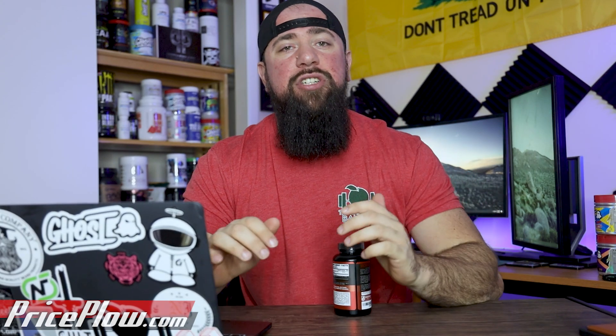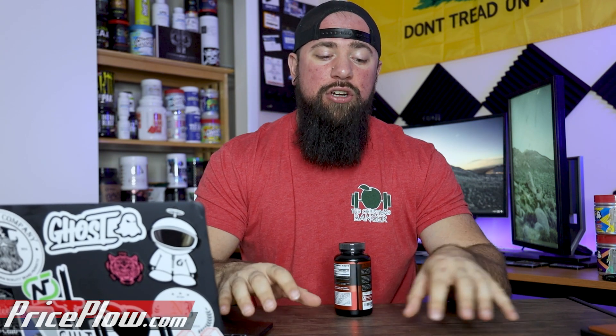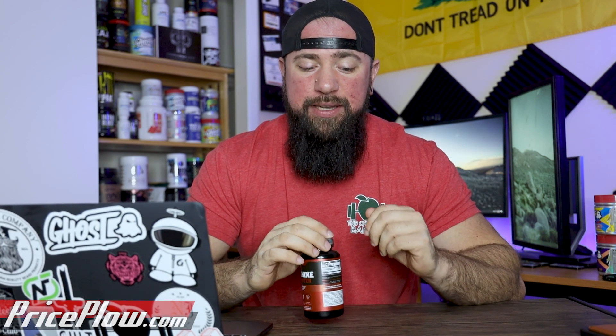Nitrosigine is an ingredient used in a lot of pump formulas because it's a better version of Arginine, which has some deep-seated dogmatic love in this industry for pump and nitric oxide production. Arginine is not very well absorbed in the gut, and there are things you can add to make it more absorbed in its native form, but Nitrosigine achieved that without needing all those things.